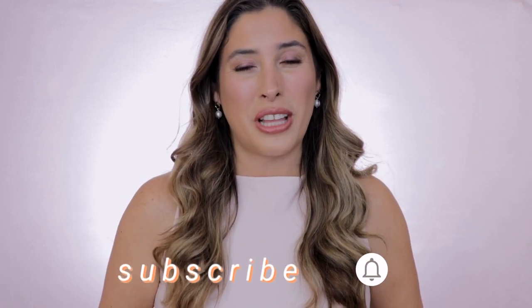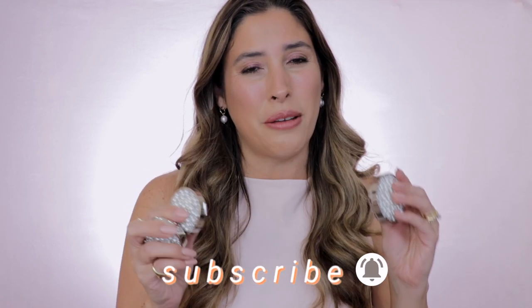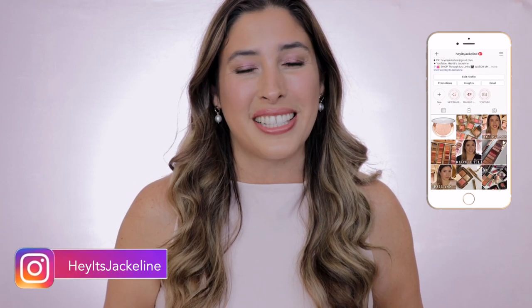Hey friends, it's Jacqueline here. In today's video, I'm bringing my review, demos, swatches, and a makeup look using the brand new Chantecaille Perlé Holiday 2021 Collection. If you're new here, I hope you'll give me the opportunity and subscribe to my channel. Make sure you ring that post notification bell, save my uploads, and come follow me on my Instagram. If you want to know all the details about this new holiday collection from Chantecaille, just keep on watching.